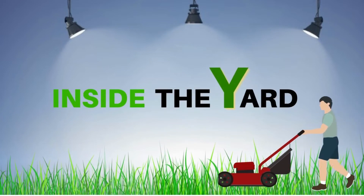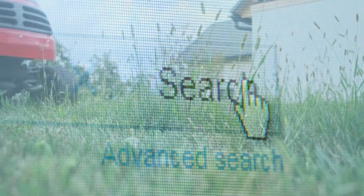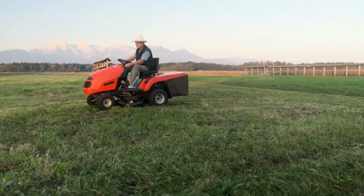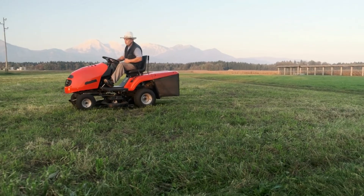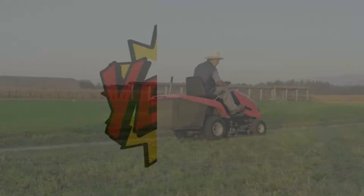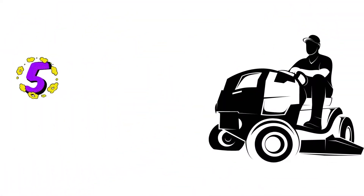Welcome to Inside the Yard. When you search for buying a mower, there are many designs and sizes in front. Approximately all are beautiful, but most of them are the worst for lawn care. But today, we will talk about the worst one only. Yeah, you heard right. Let's show you 5 signs of the worst zero-turn lawnmowers.